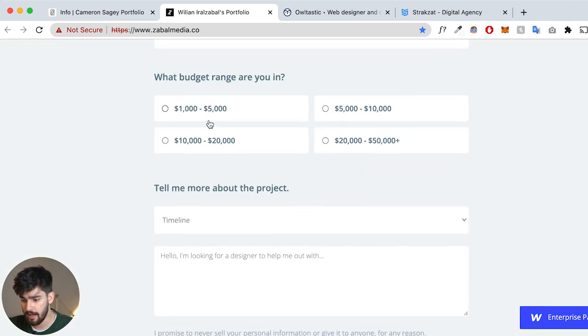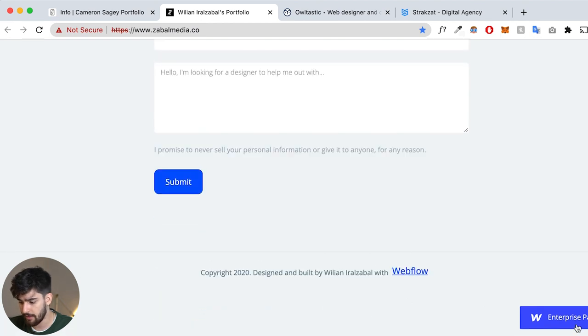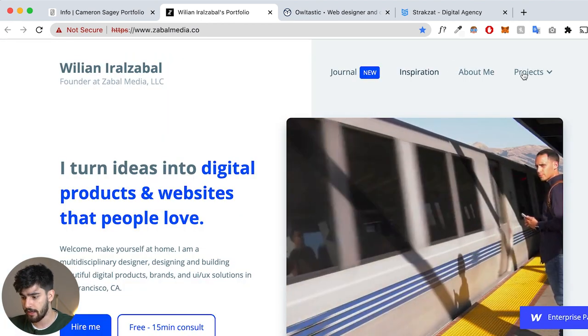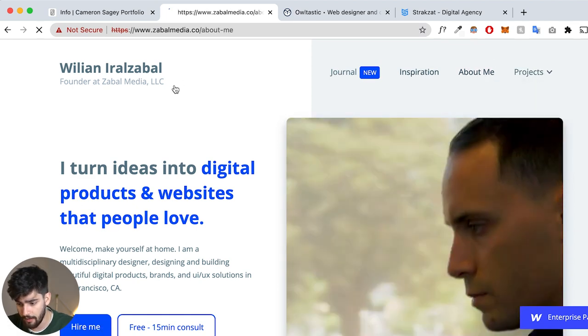Down here there's a CTA — a very easy way to get in touch — and it's noted that he's a Webflow expert. There are different tabs: projects, about me, inspiration, and a journal. This is more the regular way to do a personal website — you've got projects, testimonials, and an about me section, which is more relevant to what he's doing rather than a very work-heavy or project-heavy website.